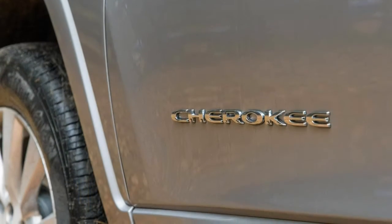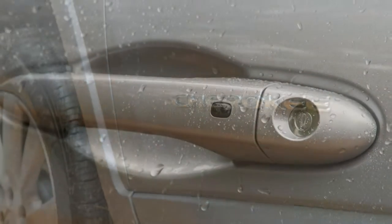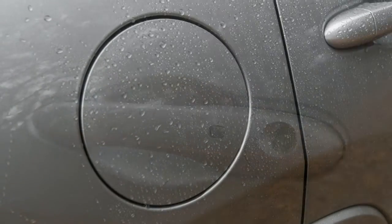But its off-road competence, distinct styling, and desirable Jeep branding are enough to entice prospective buyers.